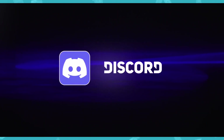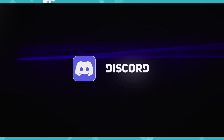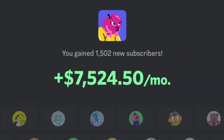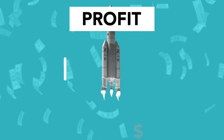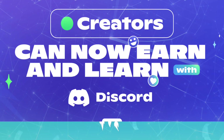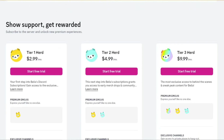If you are running a Discord server, you can now make money by offering paid subscriptions. Discord launched the paid subscription program and is now expanding it to all communities in the US. Finally, you can monetize your Discord server by charging subscription fees for premium access and perks.